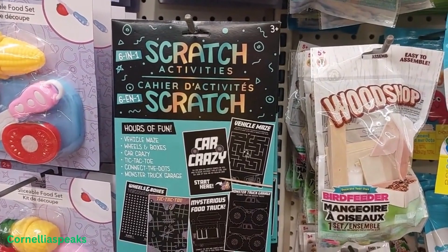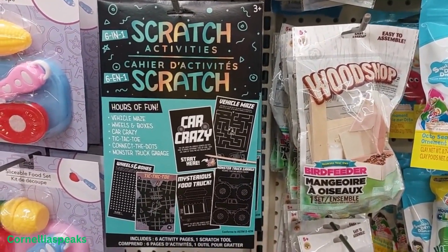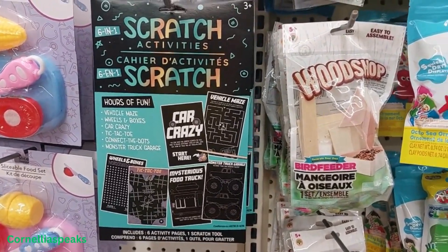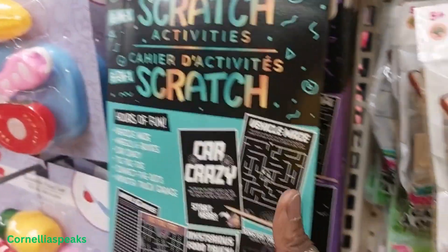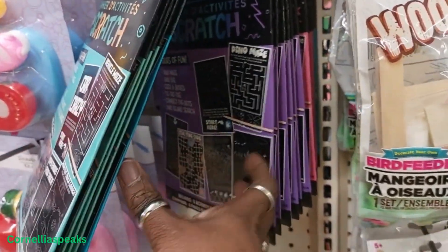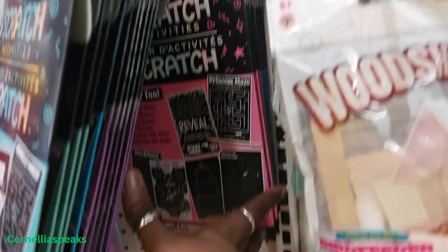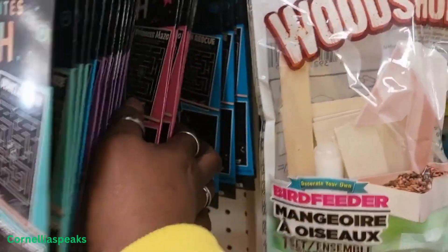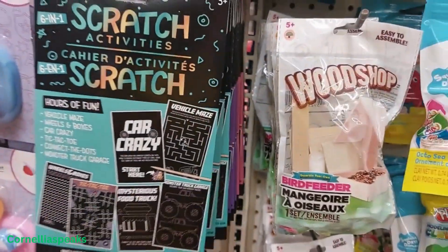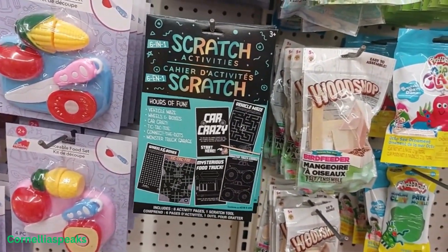This activity six-in-one scratch activity — I bet that would be cool to play with as well. And they got that one, and they got this one, and that one, and one more. So if you need to go on a road trip, you can put those in the car and give the kids something to play with.